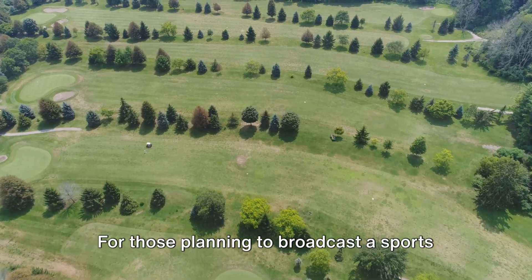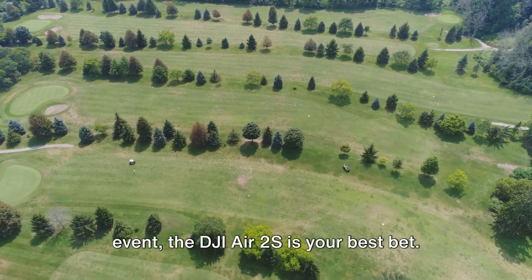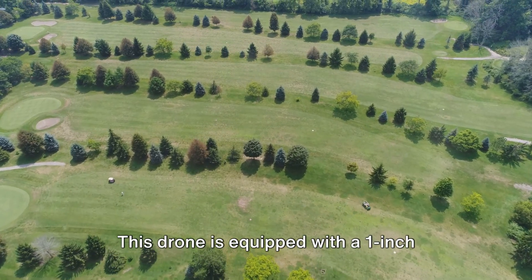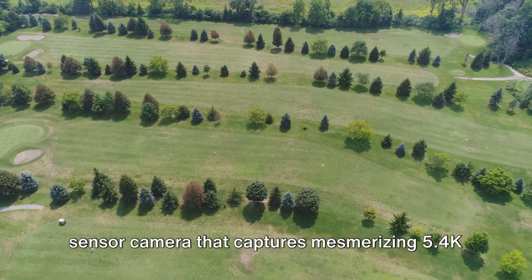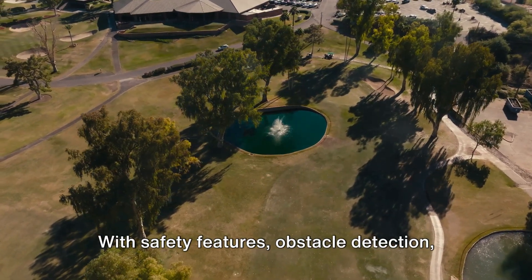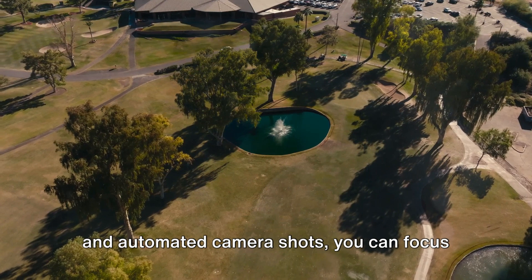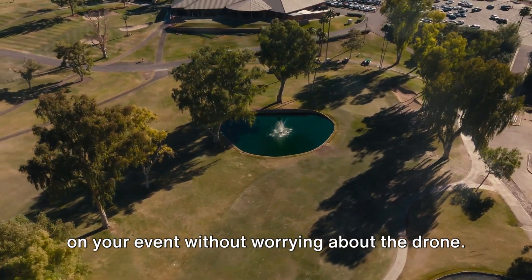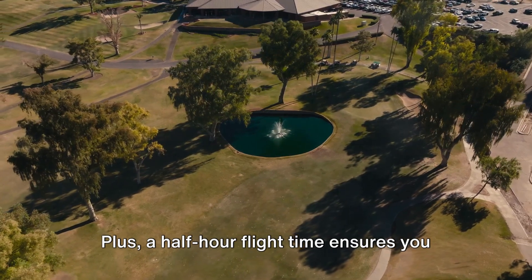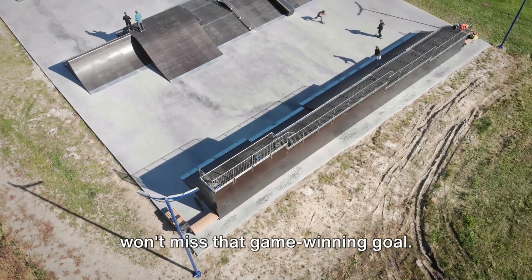For those planning to broadcast a sports event, the DJI Air 2S is your best bet. This drone is equipped with a 1-inch sensor camera that captures mesmerizing 5K video quality. With safety features, obstacle detection, and automated camera shots, you can focus on your event without worrying about the drone. Plus, a half-hour flight time ensures you won't miss that game-winning goal.